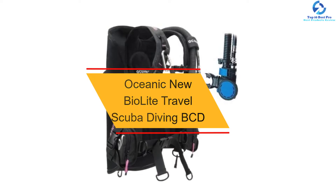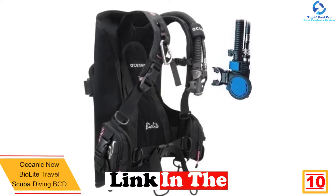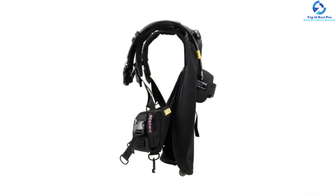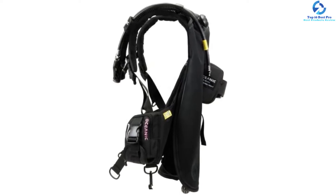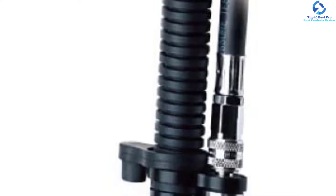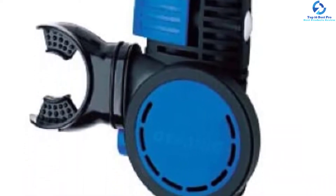Starting at number 10, we have the Oceanic New BioLite Travel Scuba Diving BCD. It has a lightweight construction with a capacity of 5.5 pounds, making it easy and effortless to use while diving. It has an adjustable positioning system on the right shoulder carabiner that ensures a perfect fit for maximum convenience. It is easy to carry while traveling since it comes with a low-profile backpack that easily folds into two. The integrated weight system accommodates up to 14 pounds, and it also comes with front pockets with a 7-pound weight capacity.